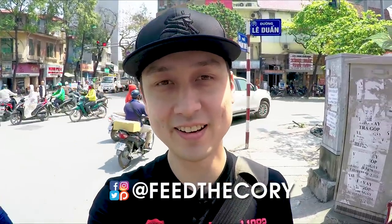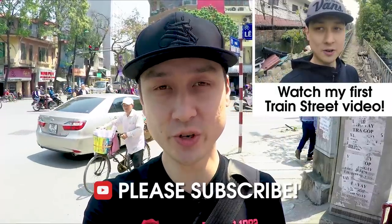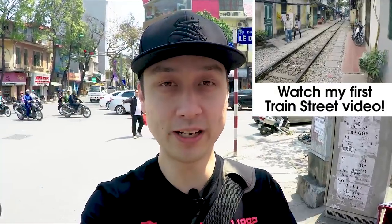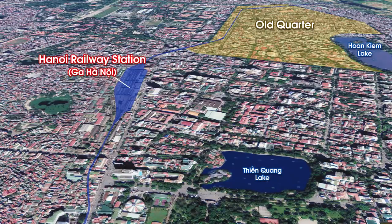Hey, what's up guys, it's Cory here and I'm going to be doing kind of like a part two to my train street video. If you guys haven't seen that, make sure you check out the little icon up here or the link in the description box down below. In that previous video I was trying to capture the train streets as well as the train coming by, but I was just unlucky - the train never came according to the schedule I saw online.